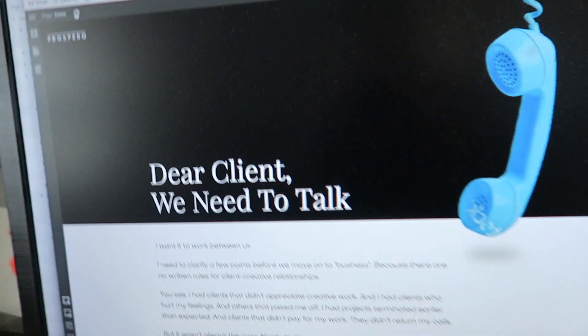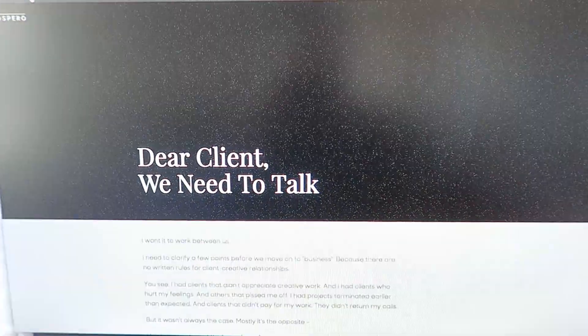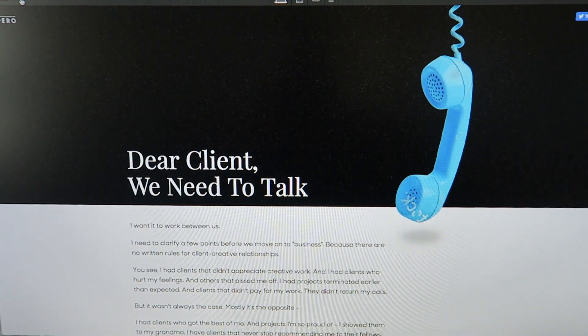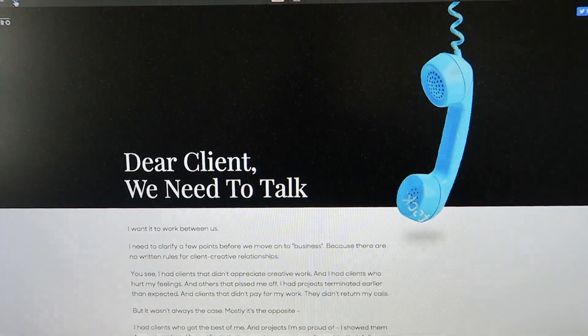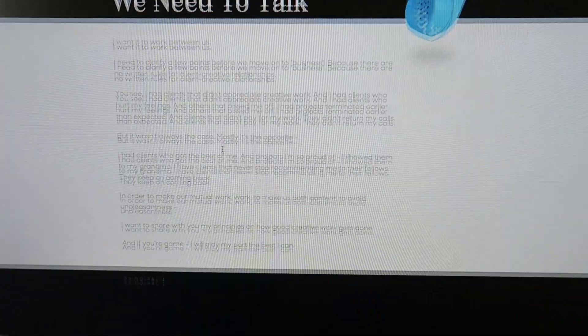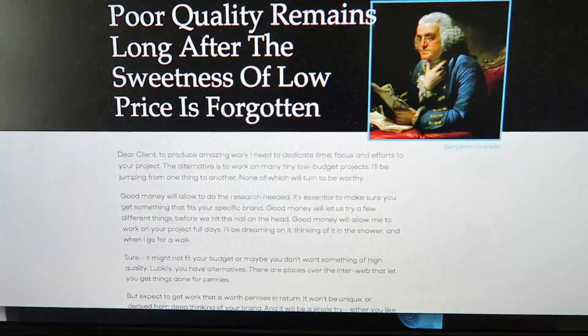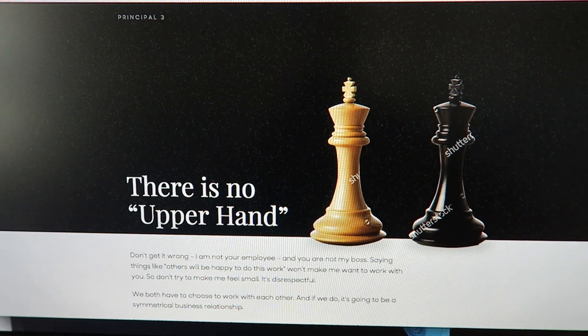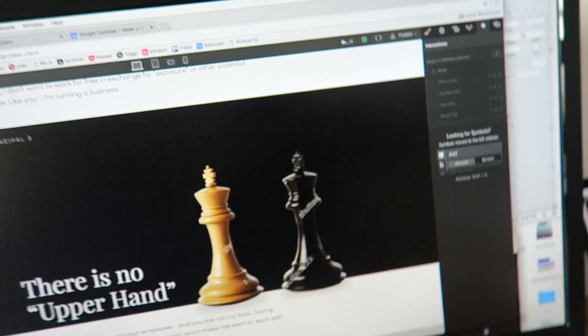So I'm done creating the interactions. Basically I created a load interaction so when you first arrive at the website, the content builds in — you start from black and it kind of builds in. And then when you scroll, the titles also appear nicely with a little fade and transition. All of this is created with only four interactions in Webflow within minutes.